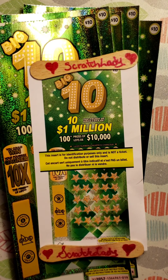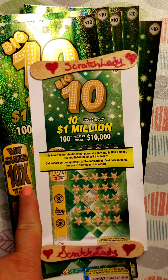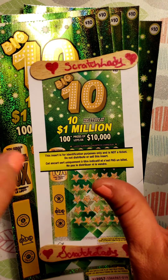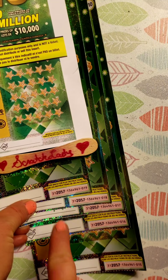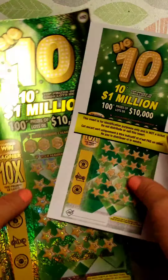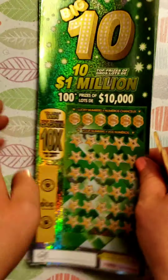Hey everyone! Scratchlady here. Welcome back to my channel. This is session number four of our book of Big Ten $10 tickets. We're definitely trying to find that million-dollar winner — there's still six out there — and we're still trying to find this mysterious ten times scratch. I haven't seen one yet on YouTube, so hopefully we can find it in these last five tickets of our book: tickets 15, 16, 17, 18, and 19. Let's start scratching!